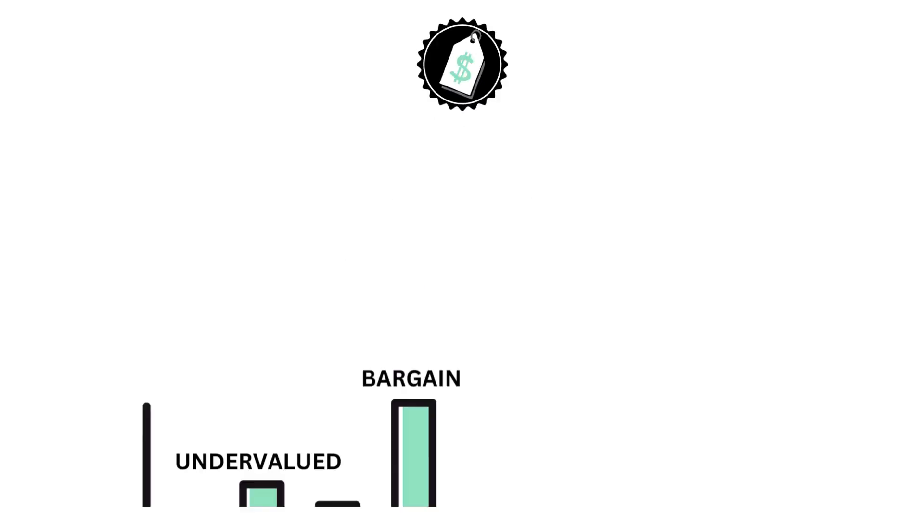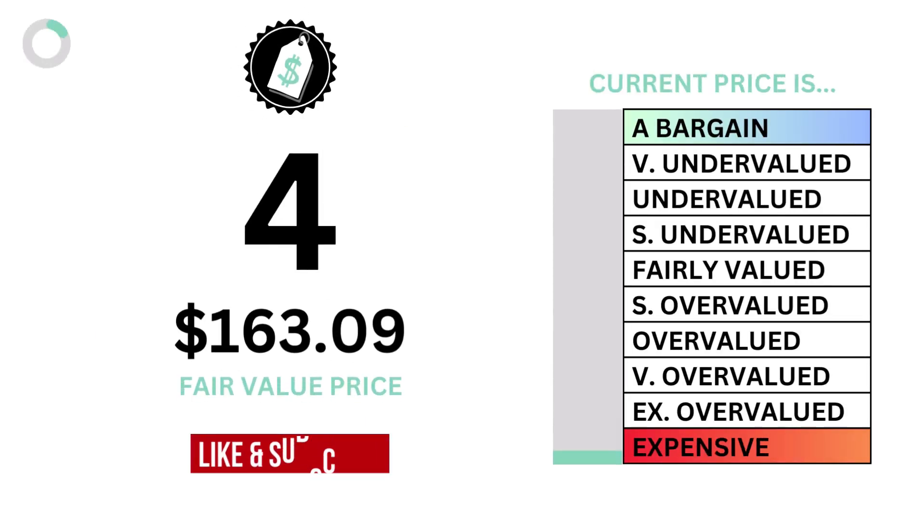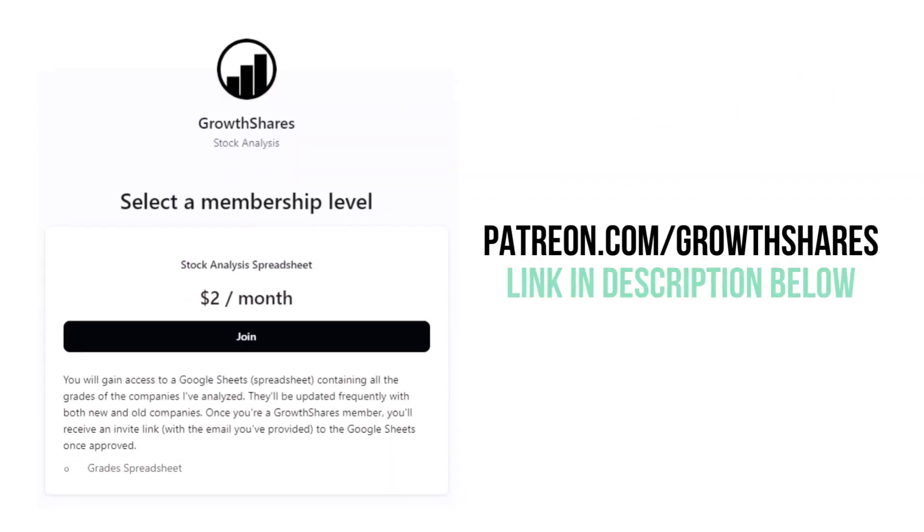Let's then look at the price. The price examines the intrinsic value, or fair value price, of the stock. Here is the company's intrinsic value and price grade.